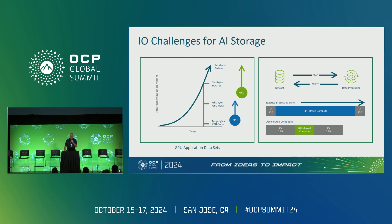CPUs have tens of cores, but GPUs have tens of thousands of processing cores. To go back to our food analogy, it's like the difference between feeding a small family and feeding the whole OCP attendance at lunchtime — an order of magnitude difference. Another challenge to AI storage workloads is shown on the right side.